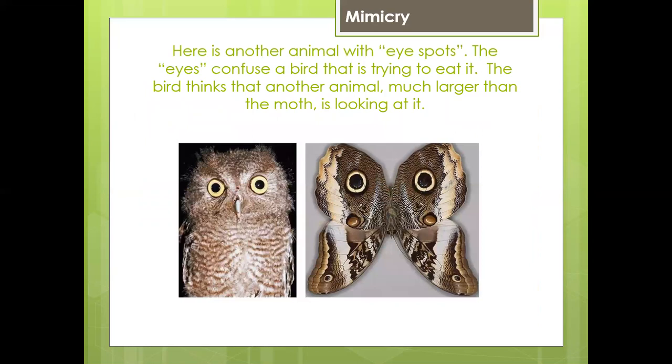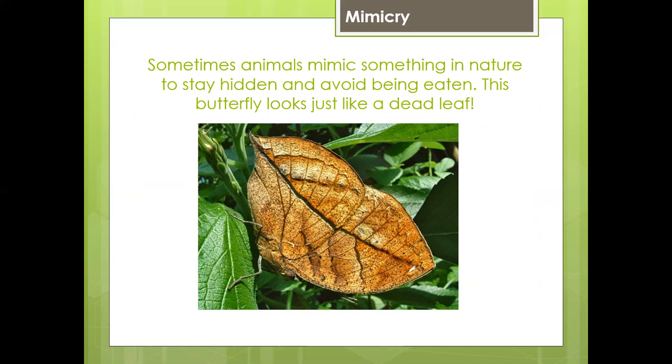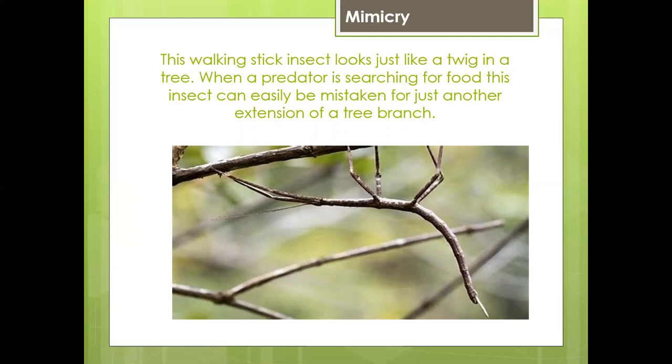Here's another animal with eye spots. The eye spots confuse a bird that is trying to eat it — the bird thinks that another animal, much larger than the moth, is looking at it. Sometimes animals mimic other things in nature to stay hidden and avoid being eaten. This butterfly looks just like a dead leaf. This walking stick insect looks just like a twig in a tree. When a predator is searching for food, this insect can easily be mistaken for just another extension of a tree.